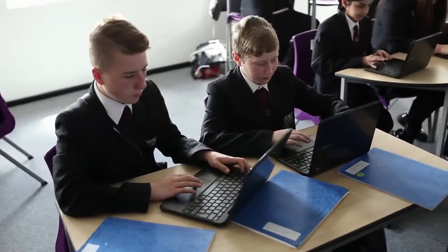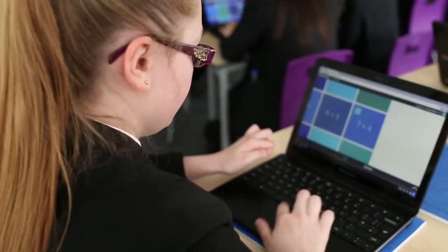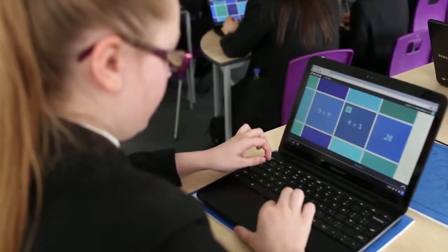Sometimes as a starter activity I'll put just a standard flip tile with nine questions on, and if I do an activity like that I can see which ones they're going for first, which ones they can do, and which ones they've naturally left till the end. You immediately get to that assessment for learning point where you know where to start because you know what the students already know.